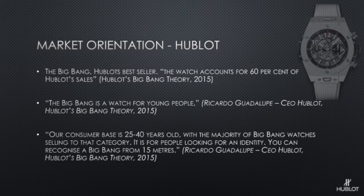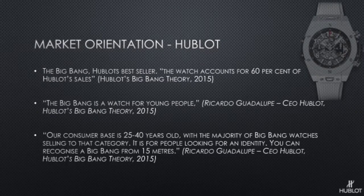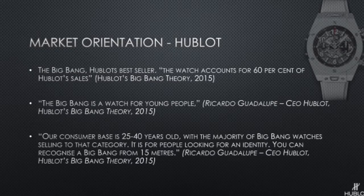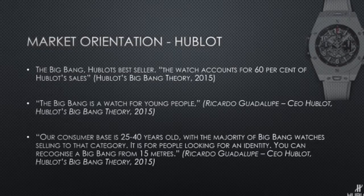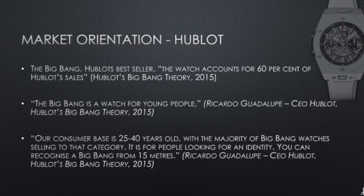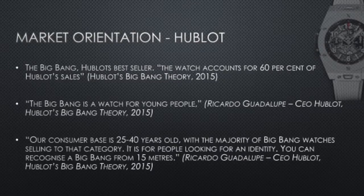The first slide shows the Big Bang — Hublot's best seller. This watch accounts for 60% of their sales. It's aimed at young people and their consumer base is around 25 to 40 years old. It's for people looking for an identity, and you can recognise the watch from a long way away because of its size and its presence.